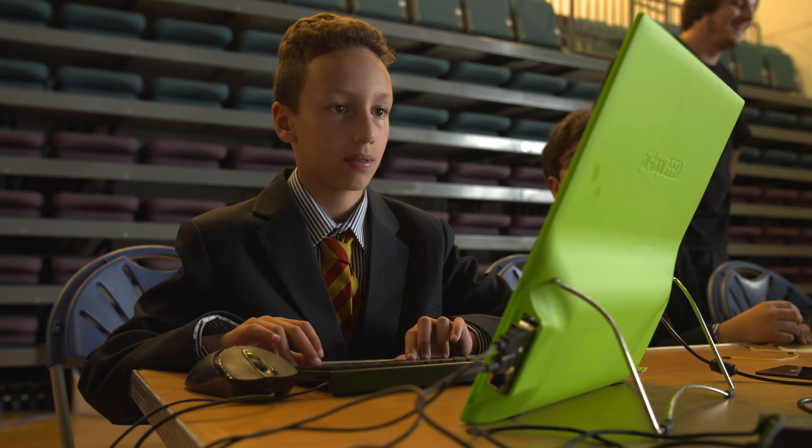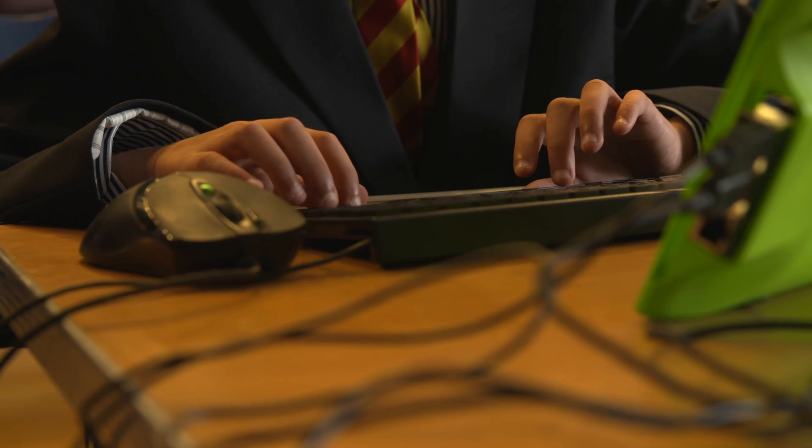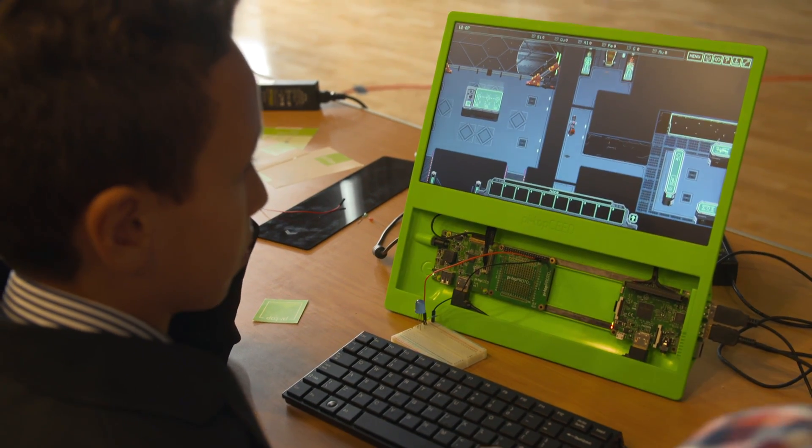Jesse's company has also built a desktop called Pi Top Ceed. Just like Pi Top, when a new Raspberry Pi device gets released, you can take your old Raspberry Pi out and insert the new one. The whole idea behind that is to get a truly affordable STEM platform into schools and code clubs — to make Raspberry Pi super easy to use in any format.